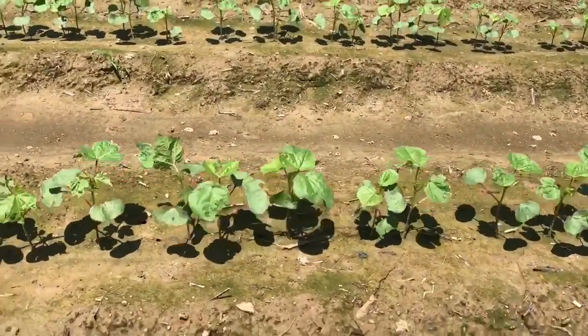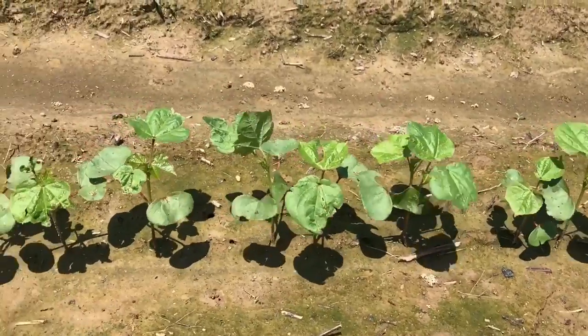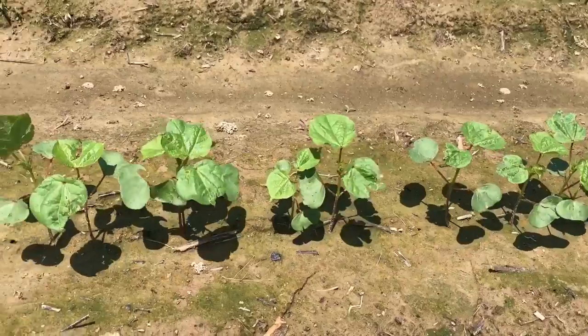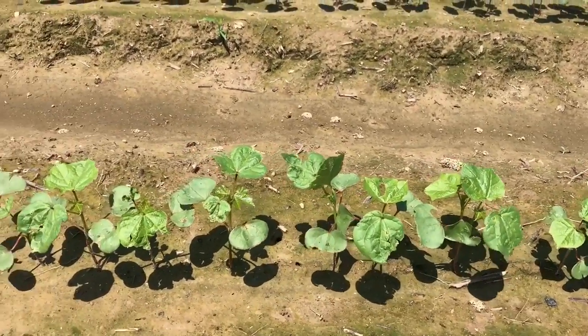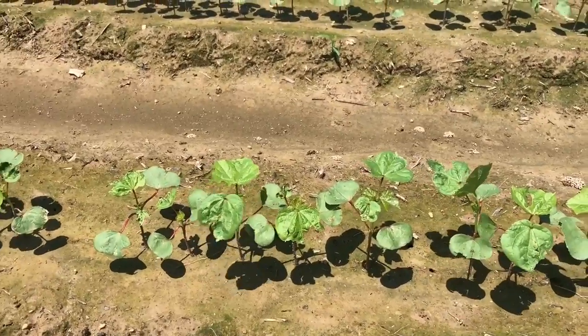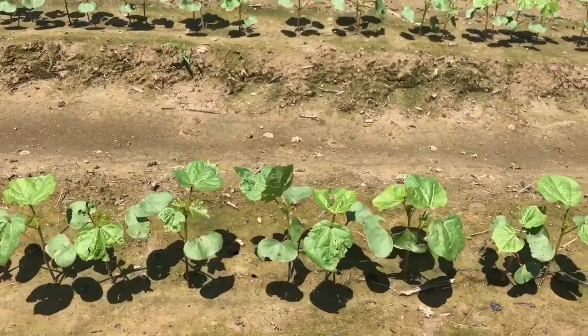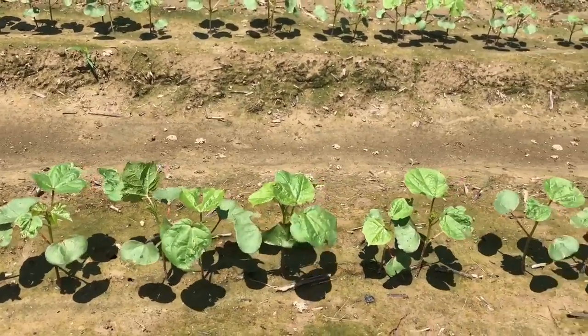Skipping over a couple rows, we're going to look at the Phytogen IDA seed treatment. You can see some healthier plants, lower thrips injury, growing off better with more vigor. With the IDA seed treatment alone, you're not getting enough thrips control, but it is considerably better than nothing at all or even the base treatment followed by acephate.